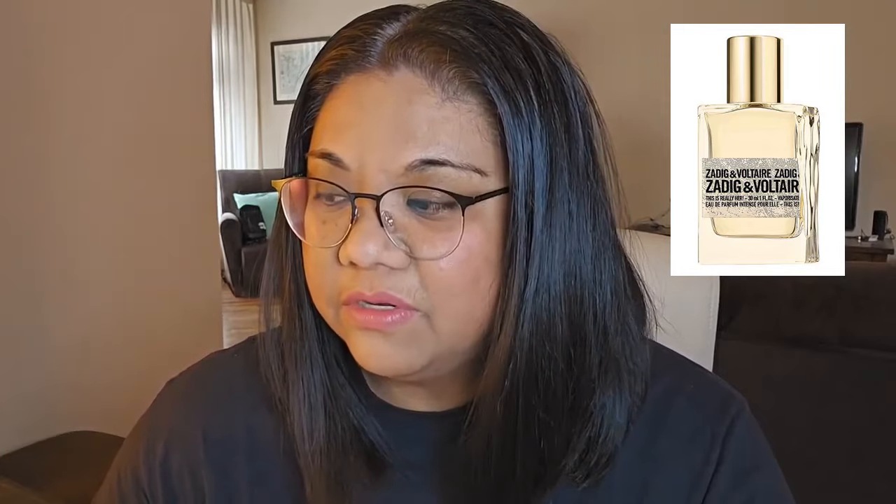Anyway, back to the scent — This Is Really Her. The notes listed on Fragrantica: the top notes are pink pepper and basil, the middle notes are rose and chestnut, and the base notes are honey, patchouli, and vanilla. Those are the notes, but on my skin I smell different from what the notes say.